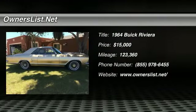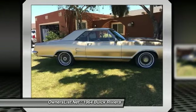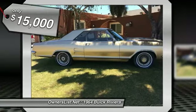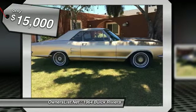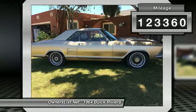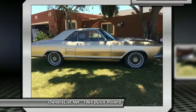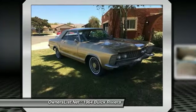1964 Buick Riviera for sale in Santa Maria, California 93454. Car is back on market after a deal fell through last three months, so take advantage at only $15,000 OBO, which is $5,000 cheaper than we had it listed. It needs to go now. Call 402-316-7270.